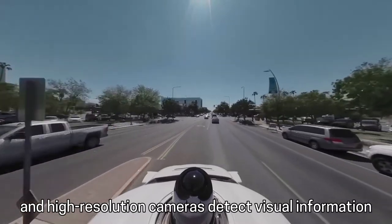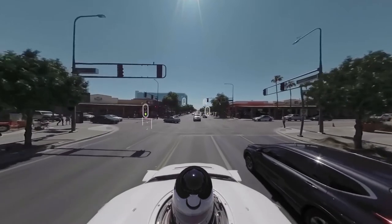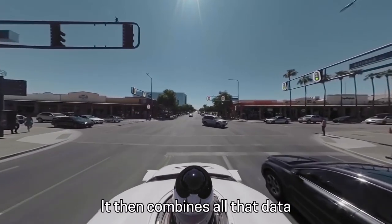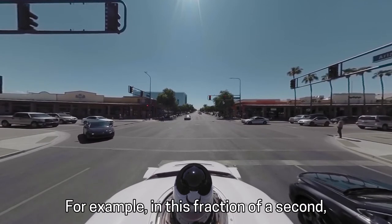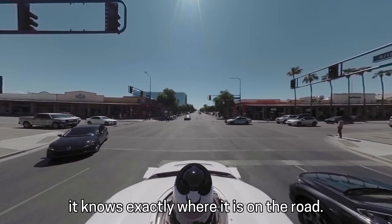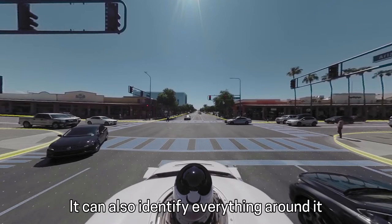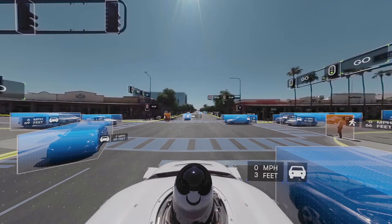And high-resolution cameras detect visual information, like whether a traffic signal is red or green. It then combines all that data to understand the world around it. In this fraction of a second, it knows exactly where it is on the road. It can also identify everything around it in full 360 degrees.